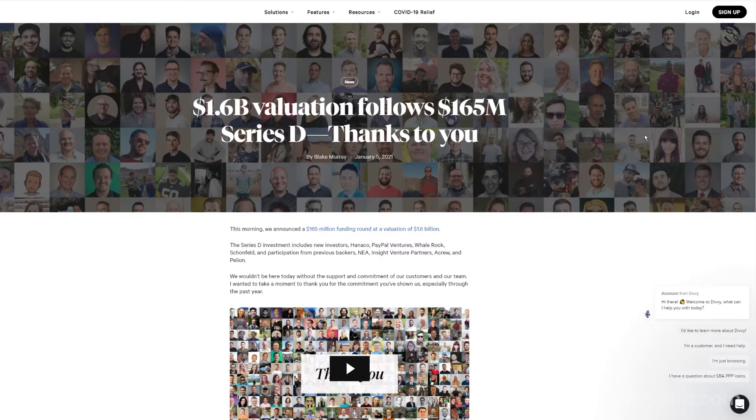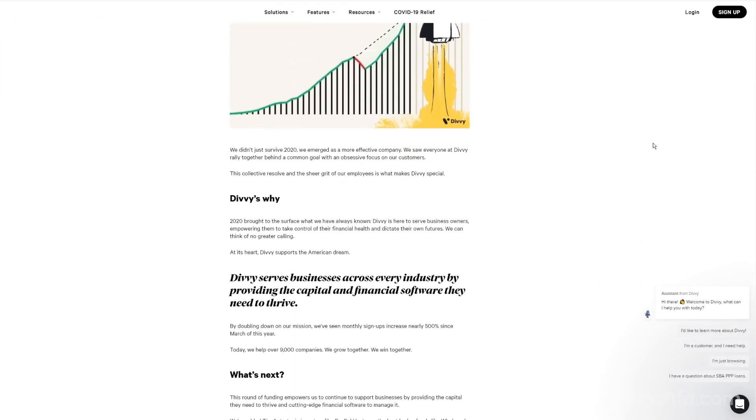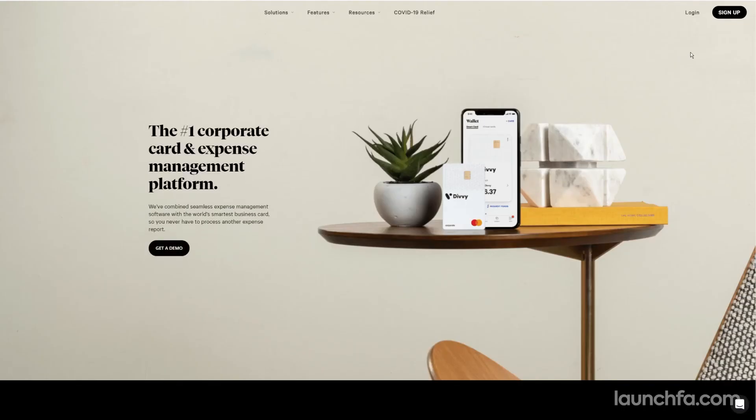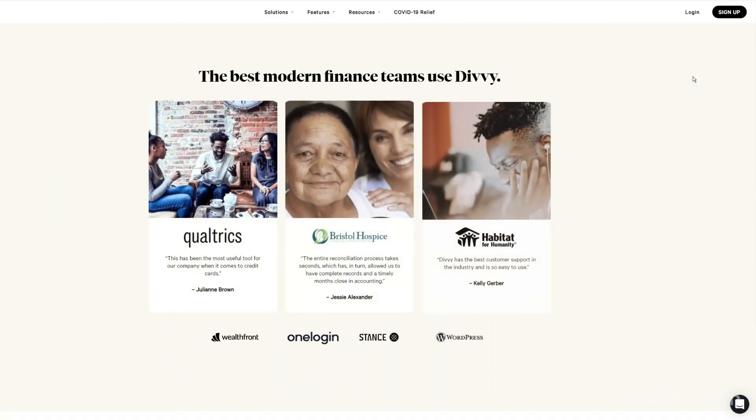Divi just announced a big round of funding — $165 million Series D to keep building on their platform. Divi is investing heavily in accounting partnerships this year. If you haven't explored their tool yet, it's a corporate card management platform that lets you manage budgeting and cards across your team, with a really nice mobile and web app. I use this one with my clients. Check it out at GetDivi.com.